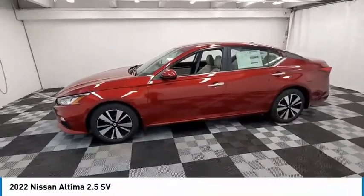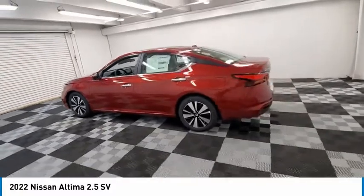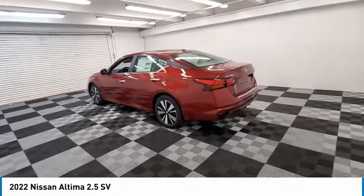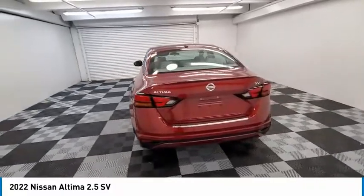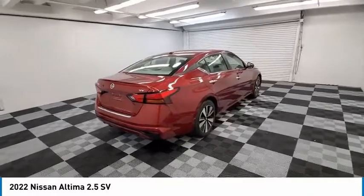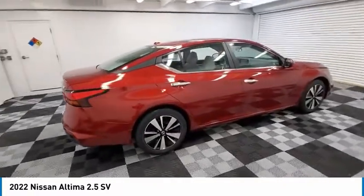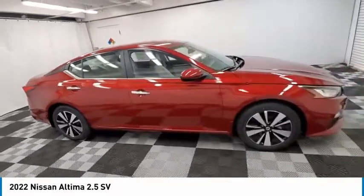Looking for the right vehicle? Check out the 2022 Altima. The Nissan Altima offers advanced features to make life easier, including push-button ignition, which comes standard. Combine that with a powerful engine and standard airbags and over 5,000 quality and performance tests, and you'll see the Nissan Altima is made to drive and built to last.